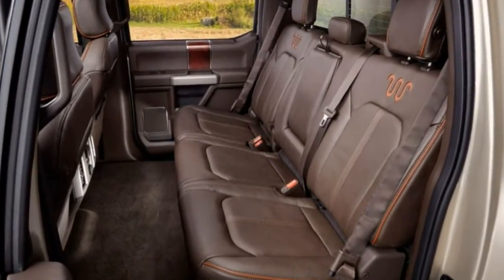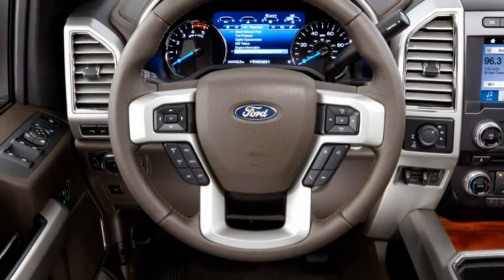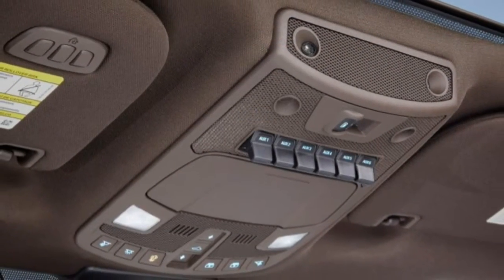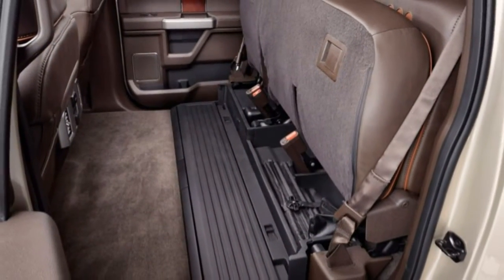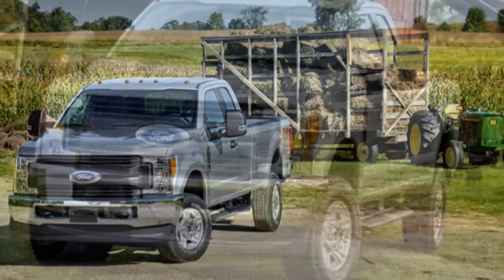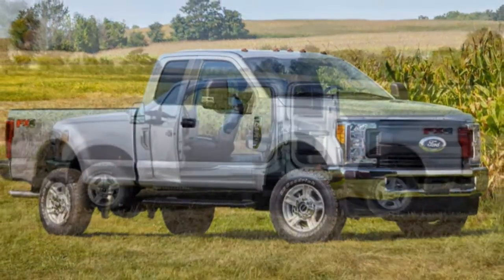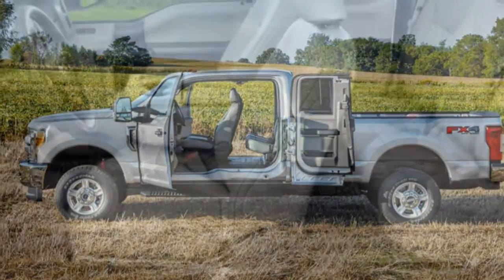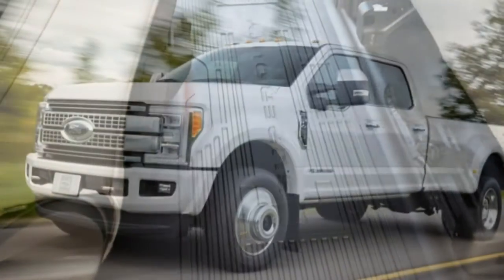Depending on the model, overall dimensions remain much as before, save for a few extra inches of wheelbase and overall length. The Super Duty's bold and purposeful design more closely resembles the latest F-150 than did last year's model. For the first time, the big trucks offer regular, extended, and full crew cabs comparable to their light-duty brethren, which translates to about 4.0, 6.0, and 3.0 inches of additional length, respectively, versus the already cavernous cabs of the outgoing trucks. Most of the Super Duty's stretch translates into increased storage space and generous amounts of legroom.